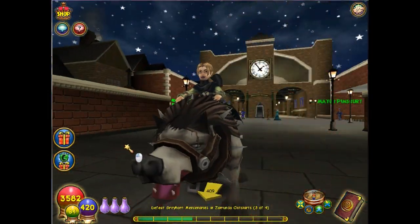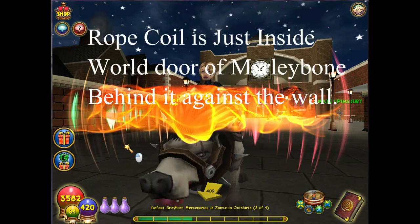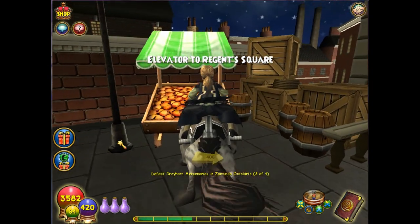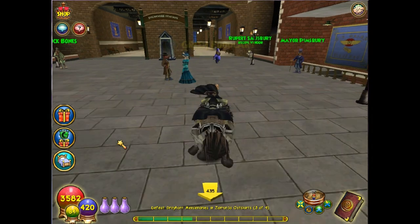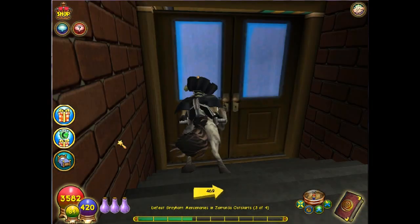Now we're in Digmore Station at Marleybone. We've already picked up a rope coil that you can find just around the door, and right inside the station there's a food cart — pick it up. Then just run up a little ways and there's a set of stairs to your right.